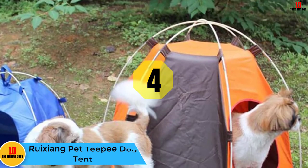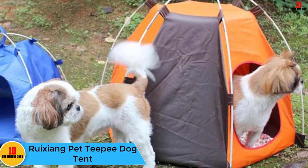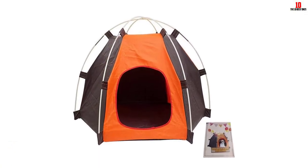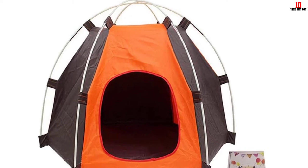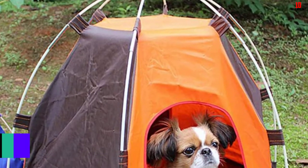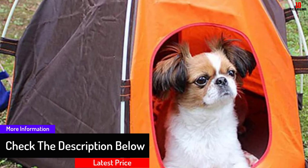At number 4, we have the Ruishang Pet Teepee Dog Tent. Some excellent workmanship has gone into making this very comfortable and cute dog tent. It is made from breathable fabric and your pooch will make themselves very comfortable in it. It can be used inside and outside. The strong fabric has been smoothly sewn together and is bite and scratch resistant, as well as being durable and resistant to water. Your pet will have a private space where they can relax.